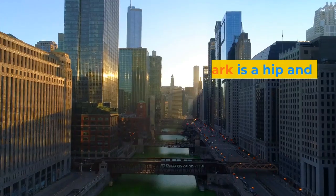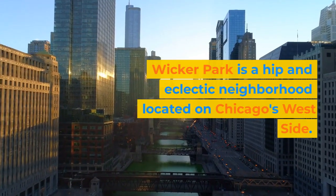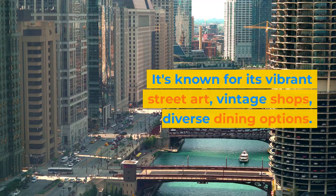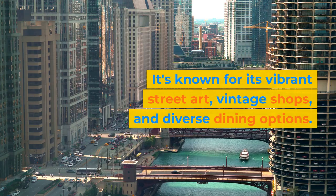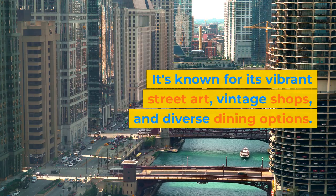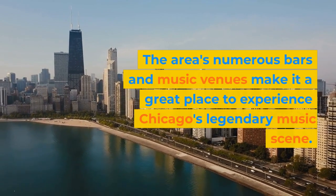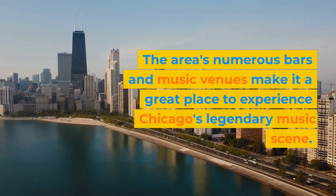Wicker Park. Wicker Park is a hip and eclectic neighborhood located on Chicago's west side. It's known for its vibrant street art, vintage shops, and diverse dining options. The area's numerous bars and music venues make it a great place to experience Chicago's legendary music scene.